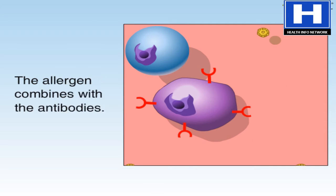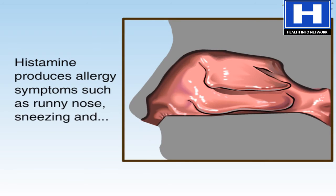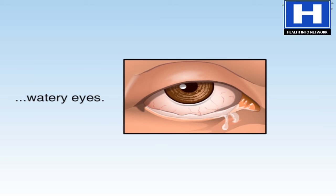As more antibodies are produced, they cause the mast cells to release histamine, which produces allergy symptoms such as stuffy and runny nose, sneezing, and watery eyes. These help to remove the invading pollen.